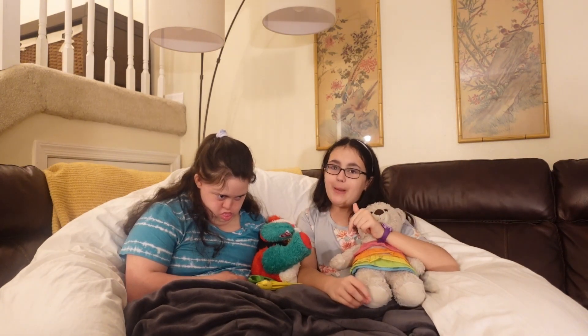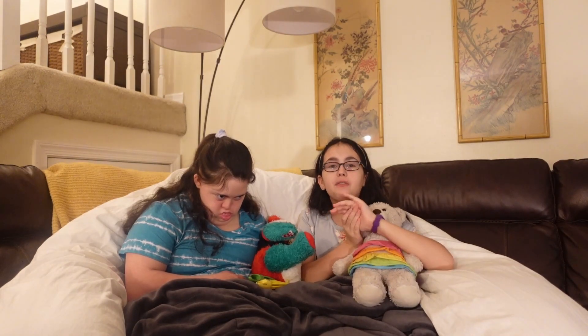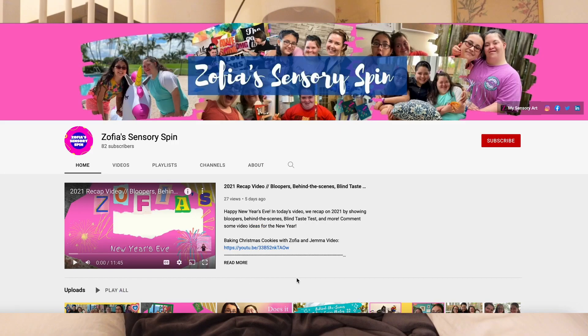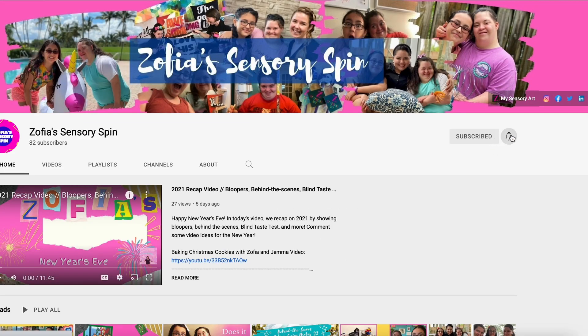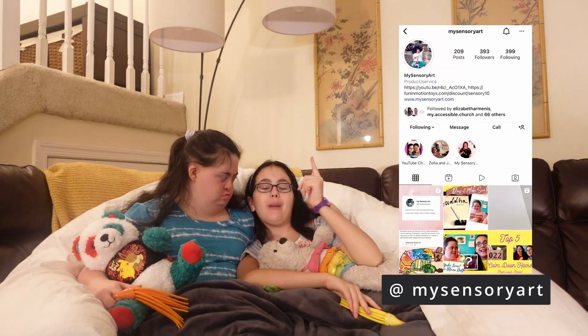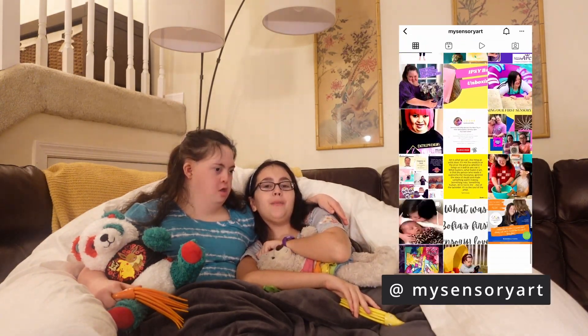But I hope you guys enjoyed this top five video. Let us know in the comment section if you use any of these things, and if you've tried them out, comment below. Also make sure you give us a thumbs up, subscribe, and hit that notification bell to get notified when new videos come out every Friday. And make sure to go follow us on social media — Instagram, Facebook — at MyCenturyArt. If you're interested, we will link all that down below.